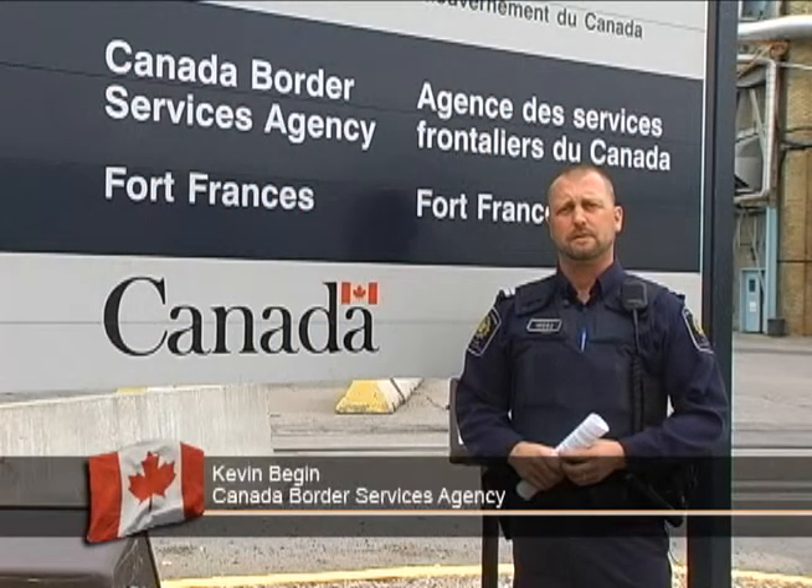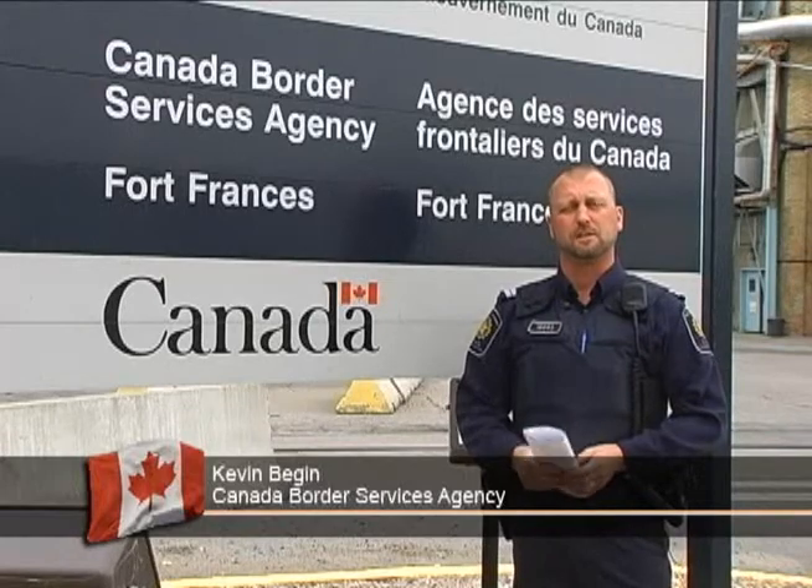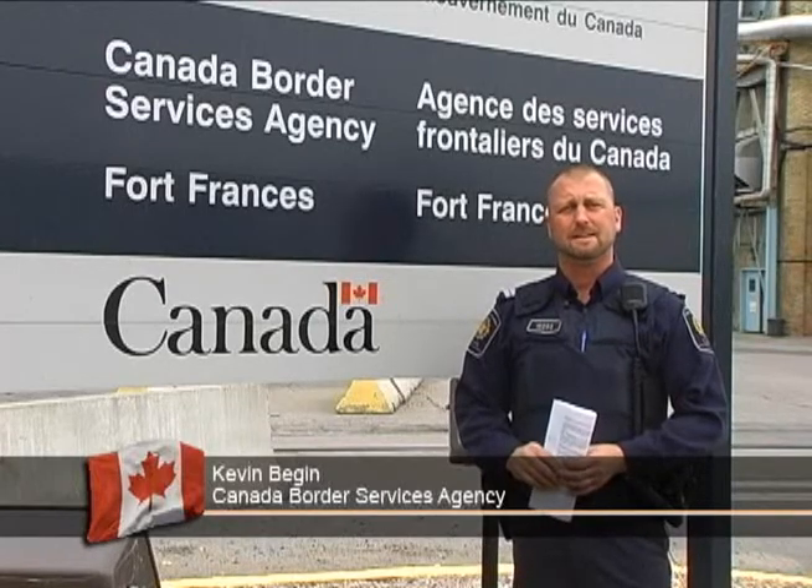Planning a trip to Canada, you may want to consider a number of different things about your border crossing. When crossing into Canada, the first thing you should consider is identification. It's not mandatory to have a passport to enter Canada, but as a U.S. citizen, Canadian citizen, or permanent resident of either country, there are a number of other documents that you can use.